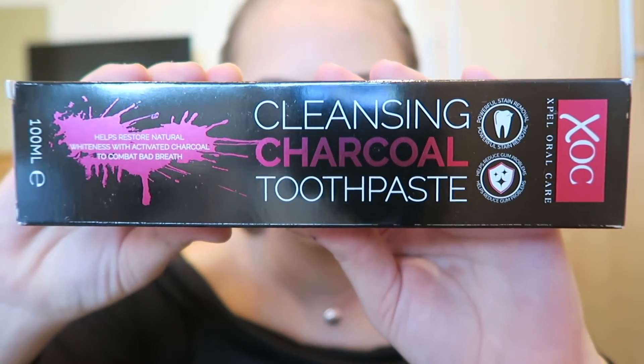Next is a toothpaste from Expel Oral Care — it's a cleansing charcoal toothpaste that helps restore natural whiteness with activated charcoal to combat bad breath. I've already got quite a few charcoal products and several toothpastes I need to use up. I'll use it and maybe see if it really does whiten my teeth, but it's not wowing me. It's a toothpaste. Another disappointment — three disappointments and one okay, purely because I like face masks.